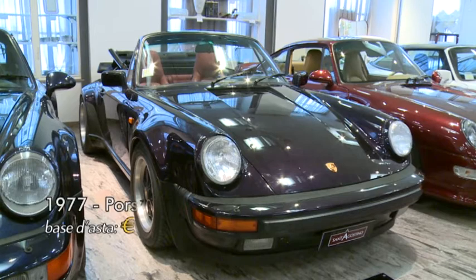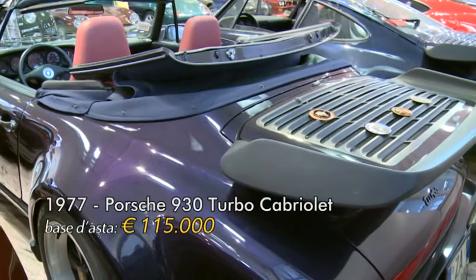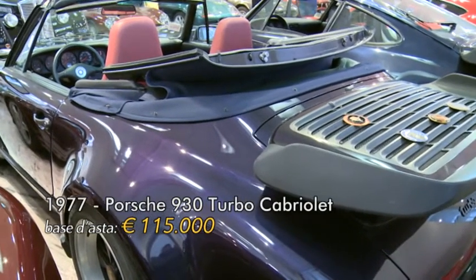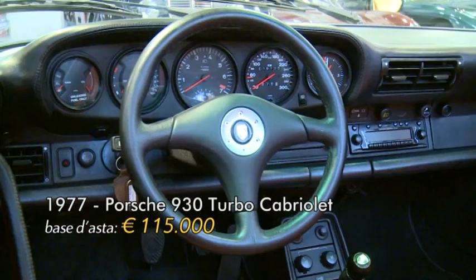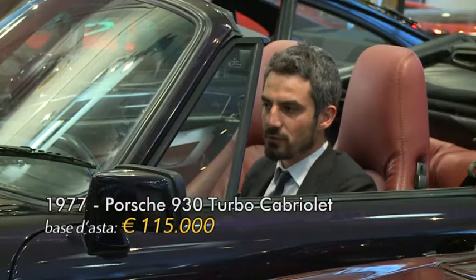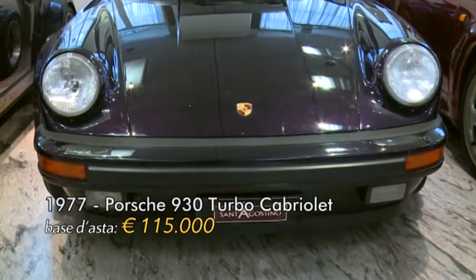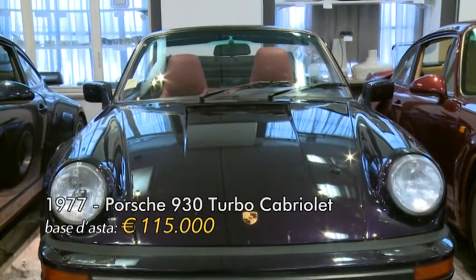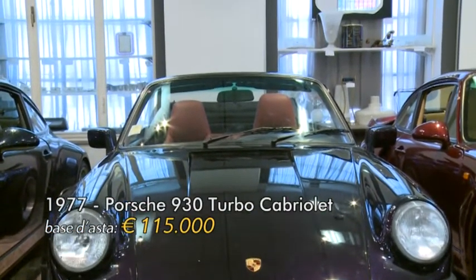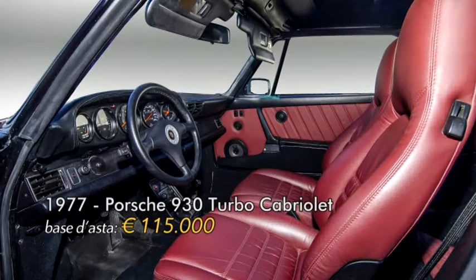Il dodicesimo lotto in asta è una Porsche 930 Turbo Cabriolet del 1977. È una macchina rarissima: ne sono stati prodotti solo 445 esemplari, ed è la vettura su cui sono seduto in questo momento. Ha una cilindrata di 3.300 cm³, una potenza di 285 cavalli e 62.000 km al tachimetro. La vettura possiede il certificato di originalità Porsche.